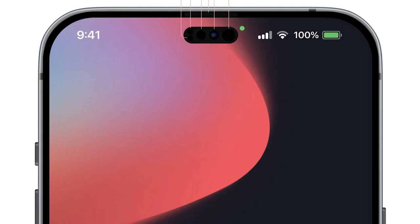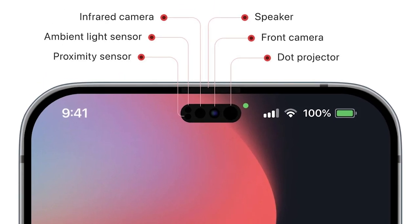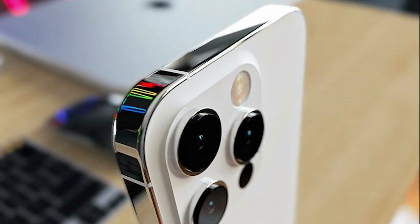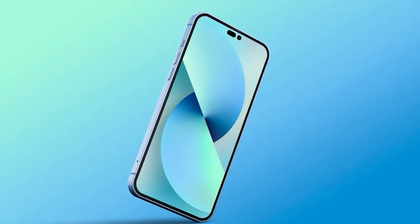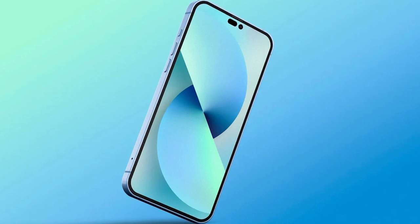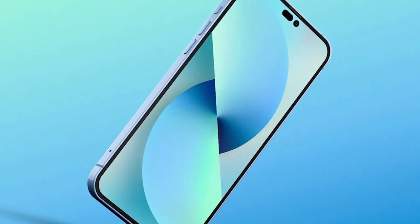However, multiple rumors are indicating that Apple may have finally elected to ditch the notch with the upcoming iPhone 14, in favor of a punch-hole camera, which could be limited just to the Pro versions of the iPhone. The single-camera cutout look — the notch will be replaced by a pill-plus-hole design for the front camera.